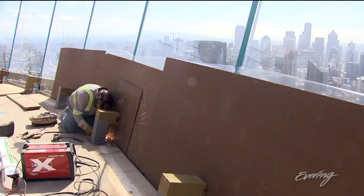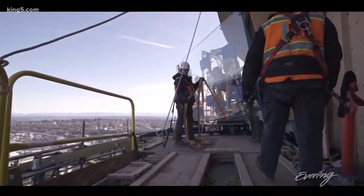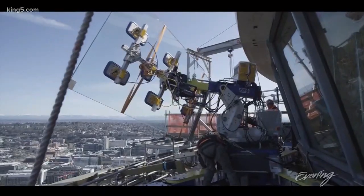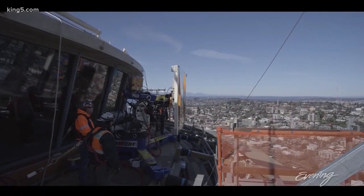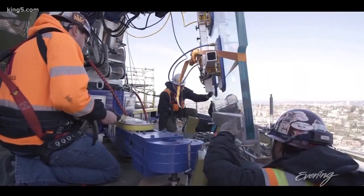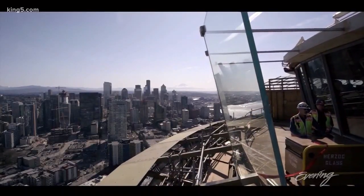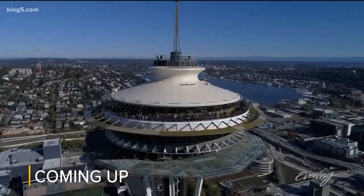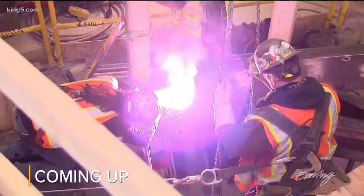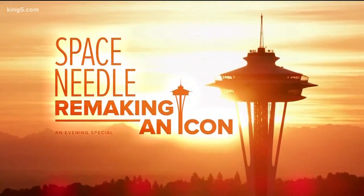Another glass feature is the new benches, or sky risers as they're called. All the glass used in the Sentry project has been tested rigorously for strength and stability. All told, 176 tons of it will be used in the renovation. It's sure to give visitors a view unlike any they've ever experienced before. To build these in the sky while we're open on this crazy schedule has been phenomenal. Cutting away the past to create the future — the Space Needle remaking an icon.